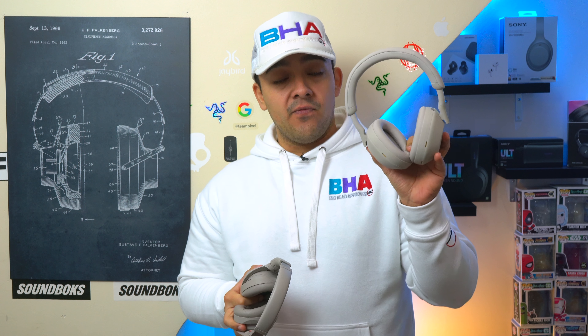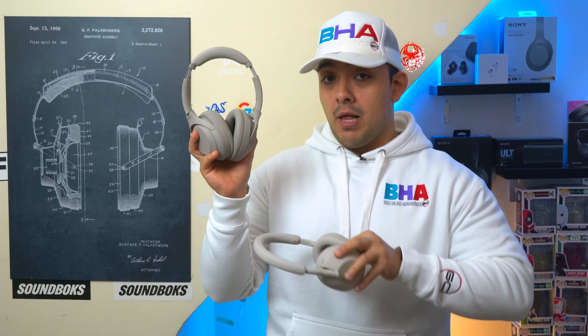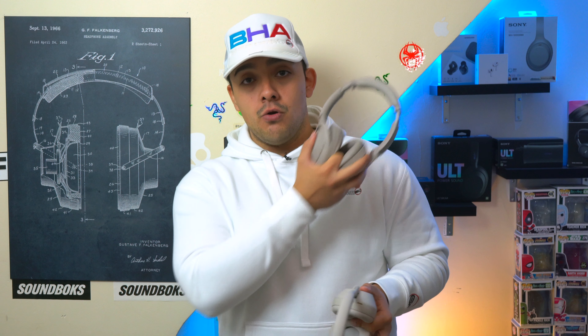Both the 1000XM5's and 1000XM4's block out notably more noise while flying than either the Bose QC Ultra, Bose QC, Sennheiser Momentum 4's, AirPod Max, Sonos Ace, and so on. And you can actually watch those comparison videos right there.